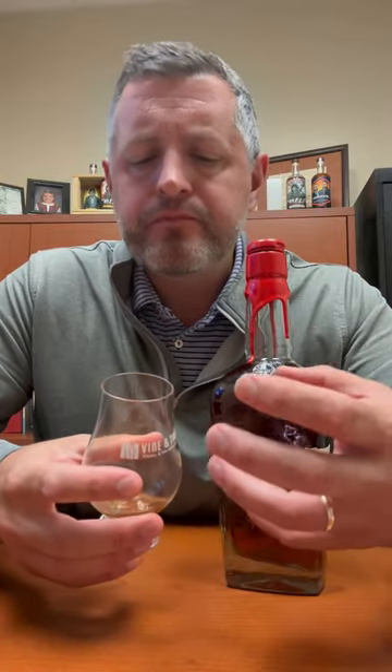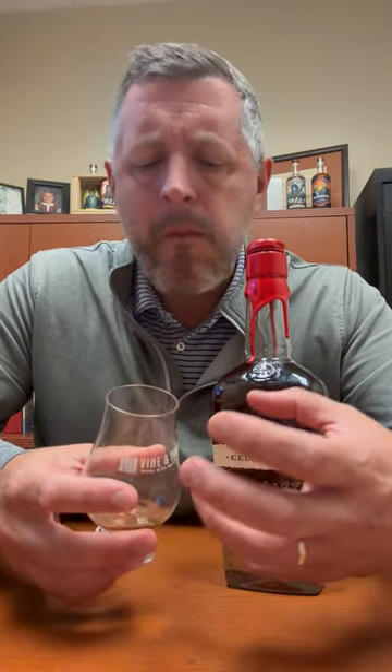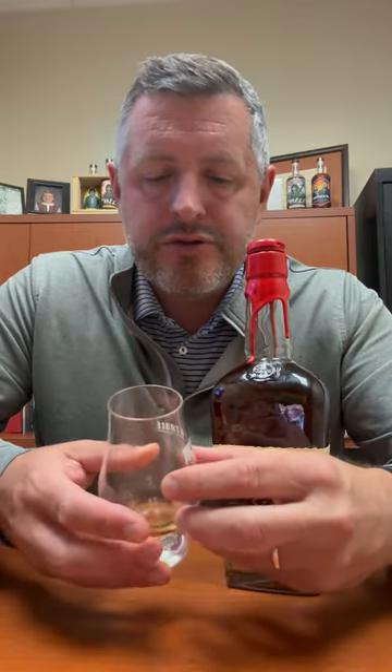On the palate, chewy oak. There's a creaminess to it, cinnamon, more fresh-cut oak coming all the way through to the finish. Really a fine example of an oak-driven bourbon. Usually the nine to ten-year range is kind of perfect for bourbon — this is pushing that boundary a bit, but it does it so well and so elegantly.